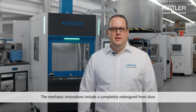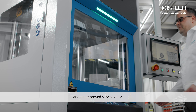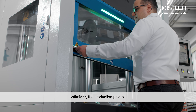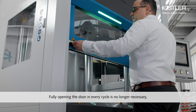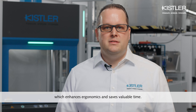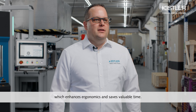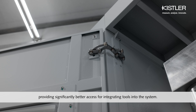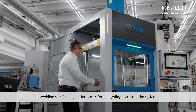The mechanical innovations include a completely redesigned front door and an improved service door. The front door can now be stopped in any position, optimizing the production process. Fully opening the door in every cycle is no longer necessary, which enhances ergonomics and saves valuable time. The service doors can now open almost 180 degrees, providing significantly better access for integrating tools into the system.